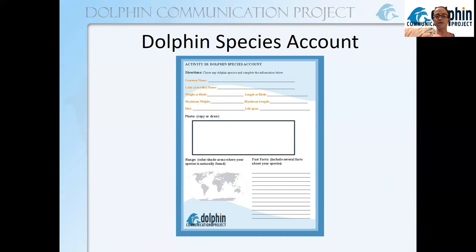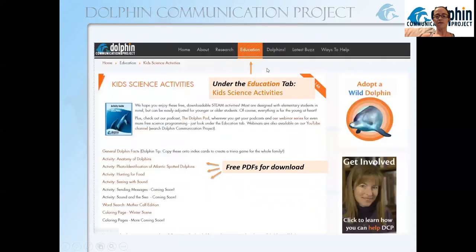You can also access it afterwards as an additional assignment. If you don't already have it, you can find it at dolphincommunicationproject.org — look under the education tab and you'll find the kids' science activities with a bunch of free PDFs to download and share however you'd like.